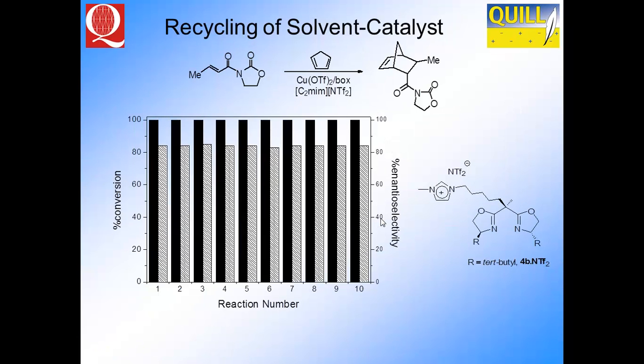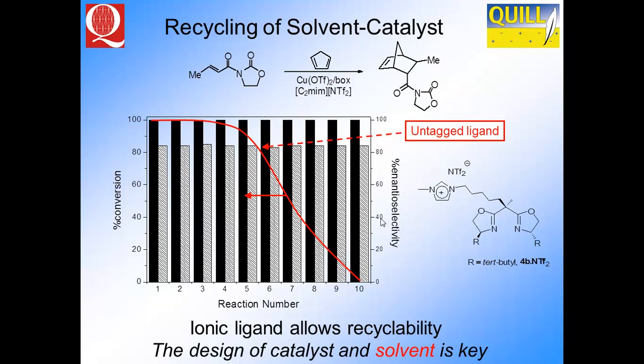You can also use the ionic liquid to do the recycle. We tethered the ligand — a box ligand — to the ionic liquid and ran the reaction 10 times. There's not really very much change in either the yield or the enantioselectivity. However, if you don't use the tagged ligand — in other words you remove this tethering group — the yield starts to drop off. This shows that if you design both the catalyst and the solvent together, you give yourself the best opportunity to recycle your material.